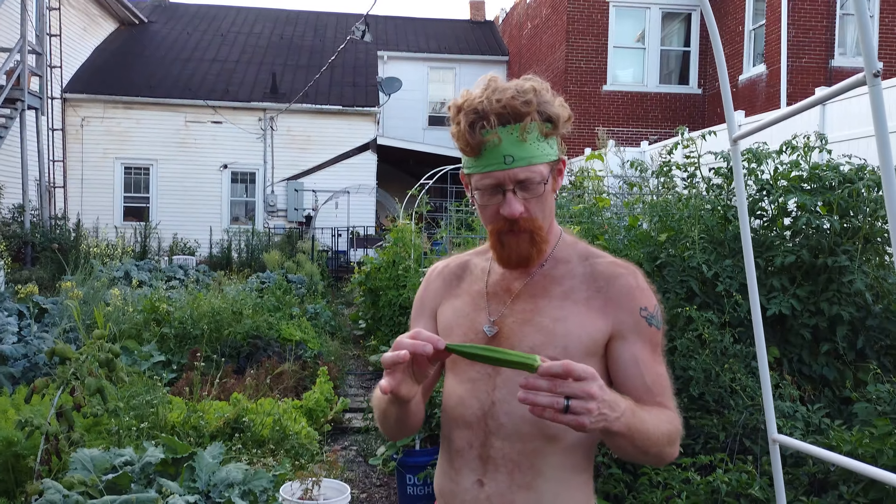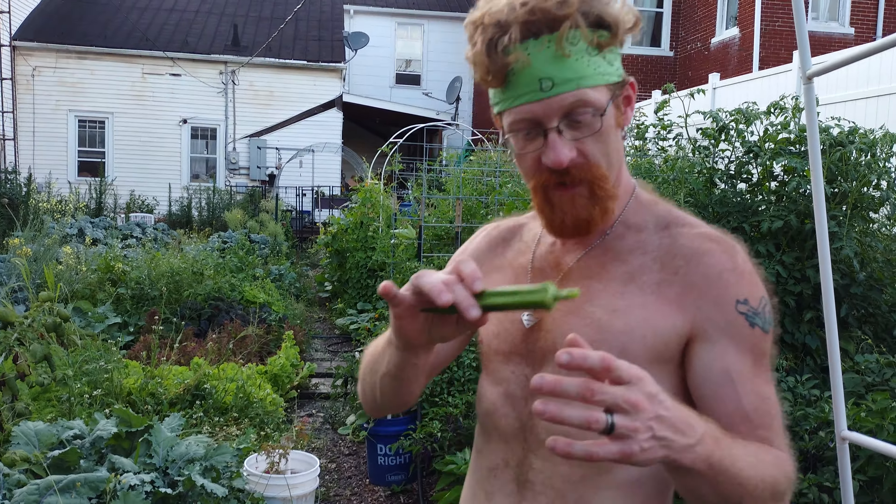It's like an okra. We got it in a mystery seed packet — we ordered the seeds and this seed came with it, so we'll check it out.